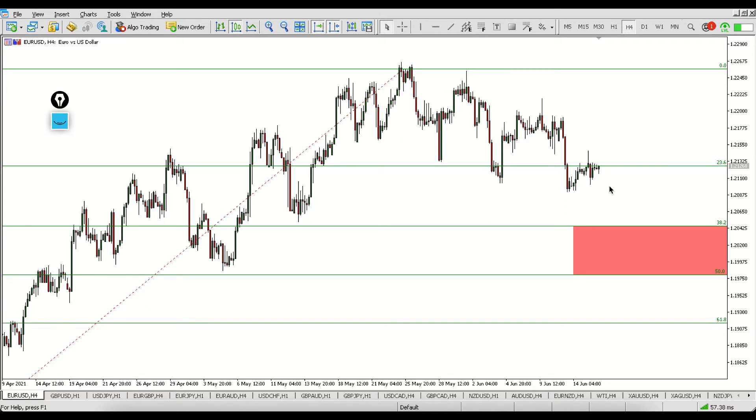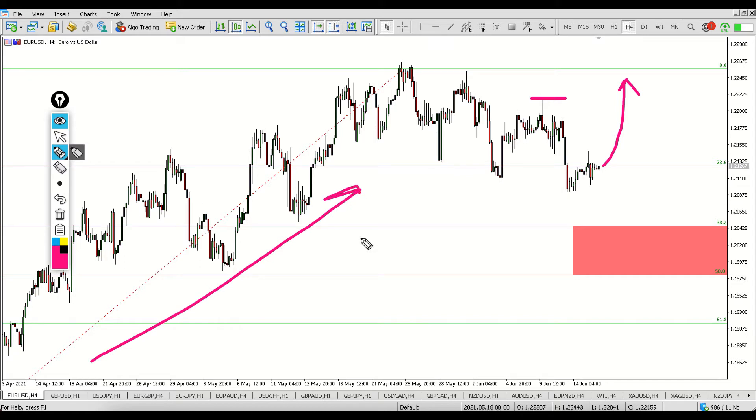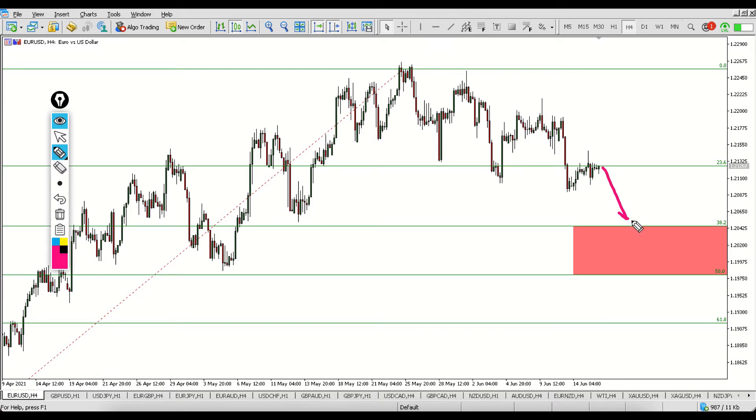Looking at the euro dollar, we are not looking for any short opportunities at all — we're only looking to get involved in a long trade. There are two options for price. The first one is that it could continue higher, breaking above this level right here, and that will confirm that euro dollar will basically continue the main trend. But what I think could happen is that we could see a further push down, breaking below this low, maybe below this low as well.